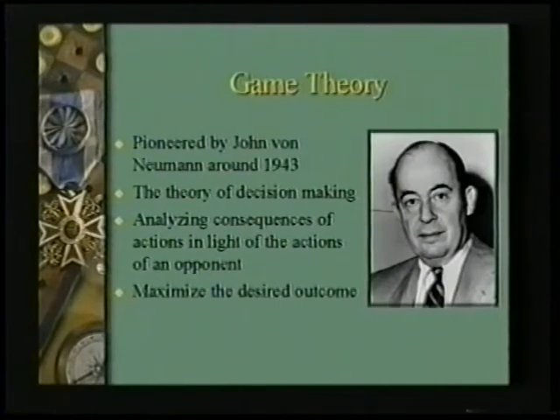We've invented operations research now; it's time to invent something else. John von Neumann helped build the atomic bomb and helped design the earliest computers. He also invented a thing called game theory. In 1943 he said there should be a way to define decision making in a mathematical form so that you can maximize your desired outcome — more than just a seat-of-the-pants guess, but quantifying the possible outcomes of a situation and picking the outcome that's best for you.